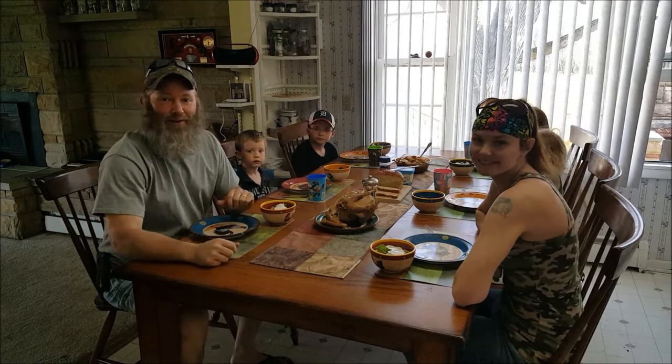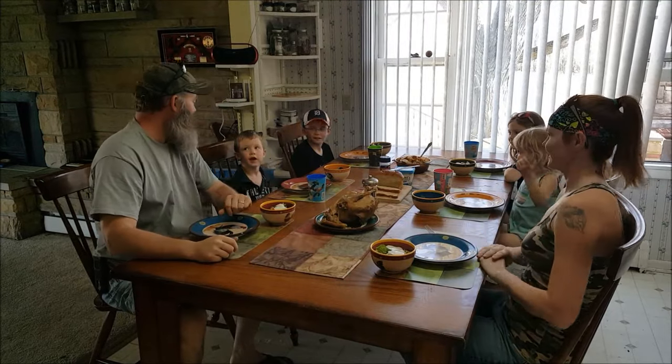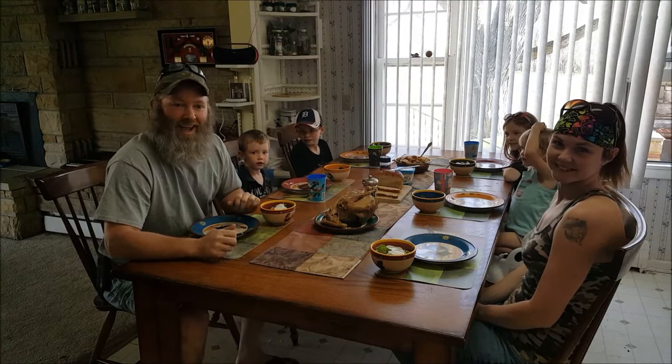Alright YouTube, how you doing? This is Mike, this is Jenny, with the Pratt Family Homestead.